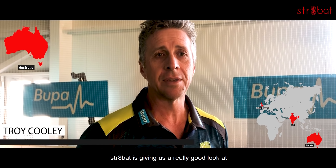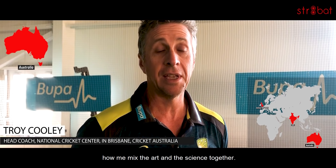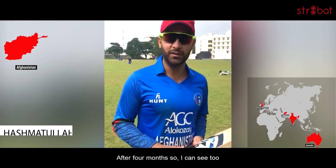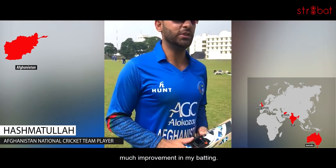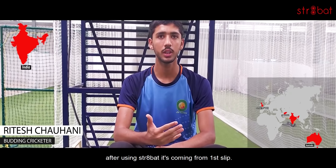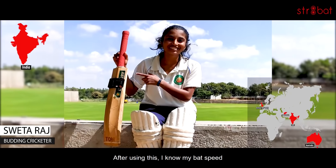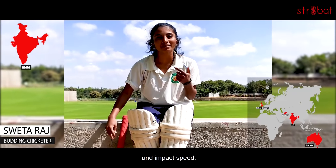Straight bat is giving us a really good look at how we mix the art and the science together. After four months, I can see too much improvement in my batting. My bat was coming from third place, but now after using Straight Bat, it's coming proper from first place. After using this, I know my bat speed and my impact speed.